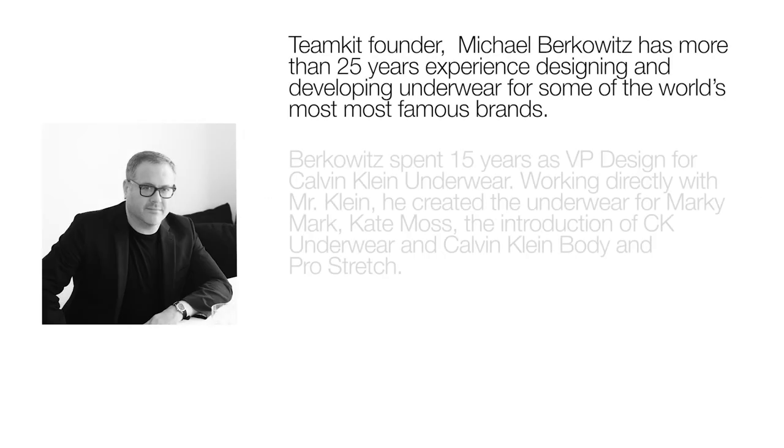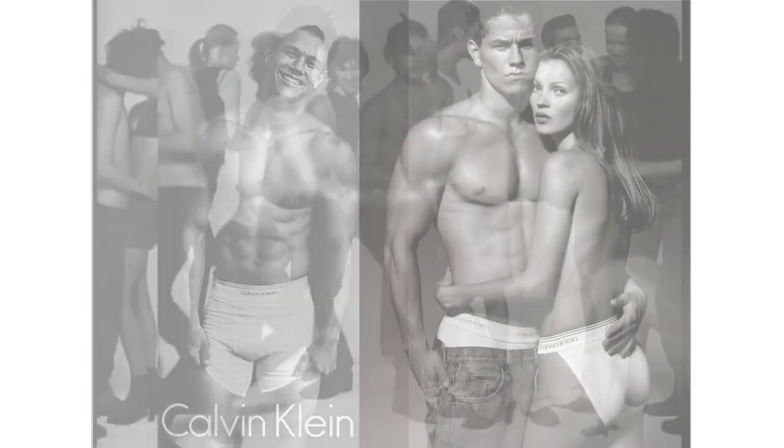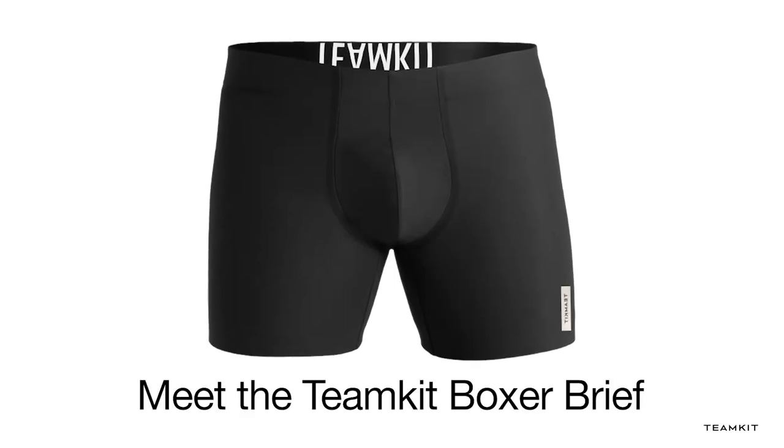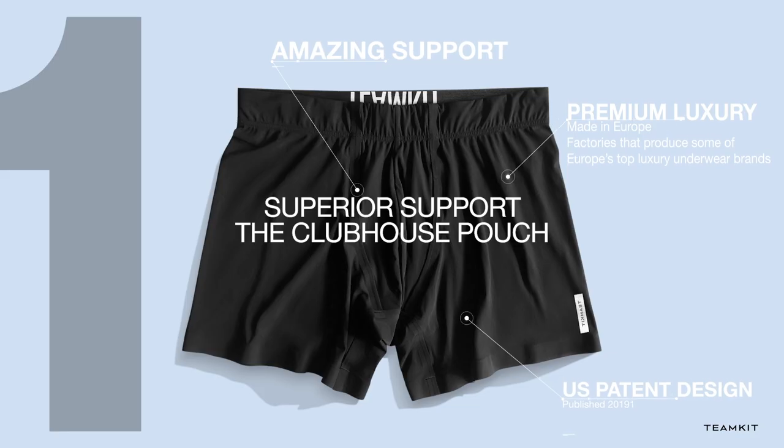Hey guys, this is Michael Berkowitz. Today I'm proud to introduce my new brand, Teamkit Underwear for Men. Our Teamkit Boxer Brief is our initial product launch and will be first to market with a U.S. patent. I've created a lot of underwear over the last 25 years, most notably my 15 years as design director at Calvin Klein Underwear for Men. Teamkit Underwear was created with the mission to simplify a man's wardrobe. Here are our top five reasons to switch to Teamkit Boxer Briefs.